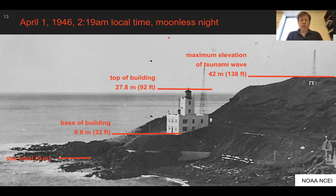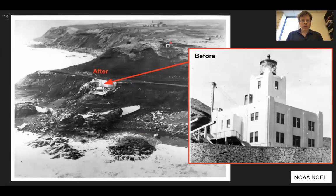The catastrophic wave came in at 2:19 local time, a moonless night. This shows the aftermath: the lighthouse is completely destroyed. Five men perished. You can see the before and after of the tsunami wave in 1946.